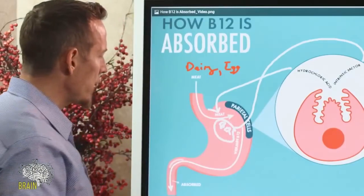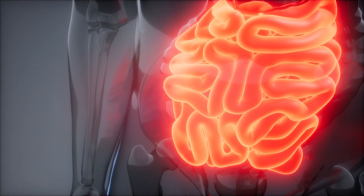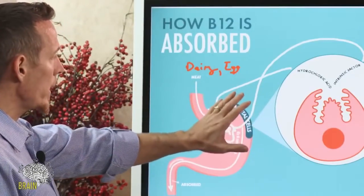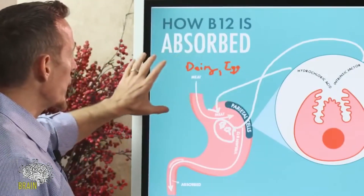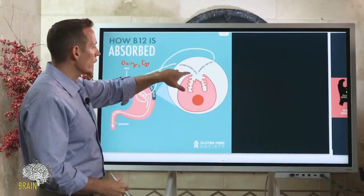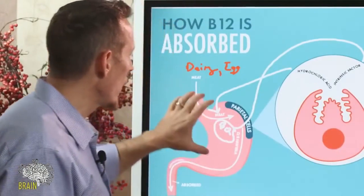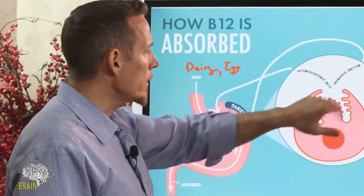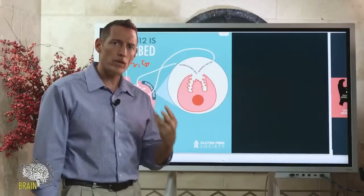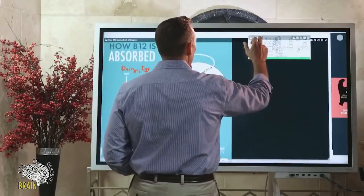Then intrinsic factor wraps B12 like a taxi cab and shuttles it down the length of your intestine to the distal small intestine, where vitamin B12 is absorbed. So from this diagram, three things become clear: one, you need a source of animal-based food for adequate B12; two, your stomach must produce adequate quantities of acid to cleave B12 off the animal product; and three, intrinsic factor must bind B12 to carry it into your bloodstream.